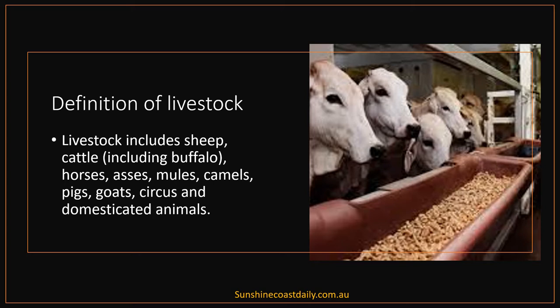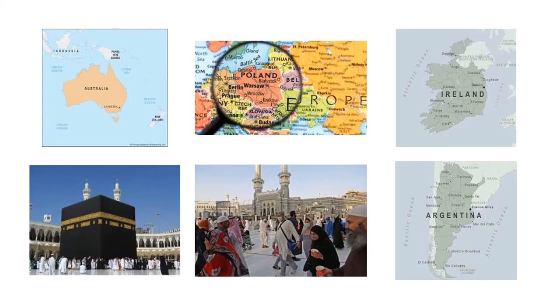The main trades are sheep from Australia or New Zealand to the Middle East countries, especially Saudi Arabia. Cattle and horses from Argentina to Europe, and cattle from Ireland, Poland and Italy to the Middle East. During the Hajj or pilgrimage season, a large number of animals are shipped to Saudi Arabia.